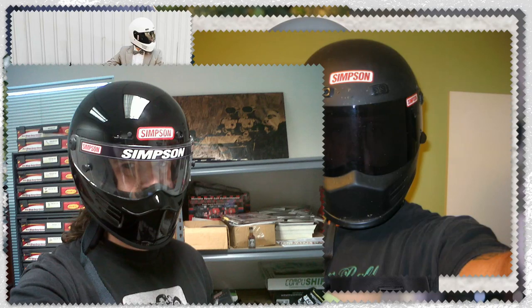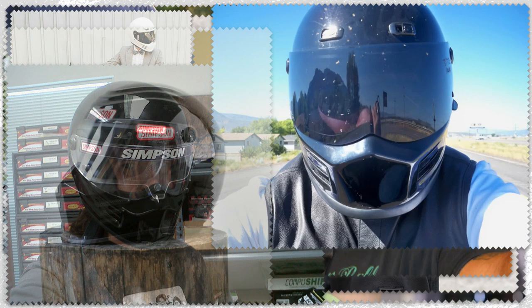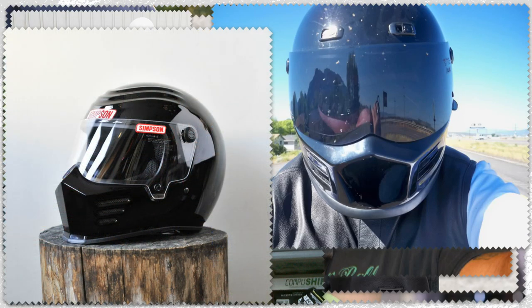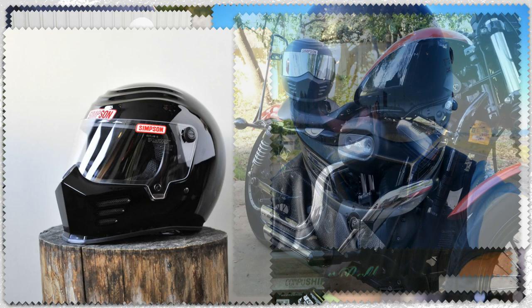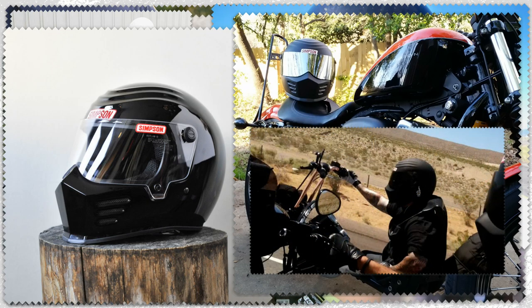Usually about Simpson motorcycle helmets you can hear the following: they have horrible exterior, heavy, noisy, uncomfortable, have a small window, stink of the 80s, not popular on the motorcycle market, nobody rides in such helmets in MotoGP or WSBK. Too much criticism, despite the well-known episode — Stig uses a Simpson helmet, the Diamondback model.